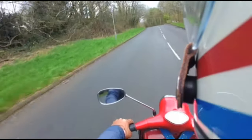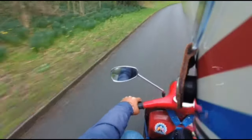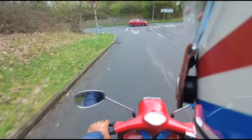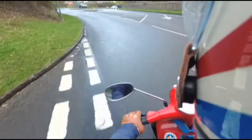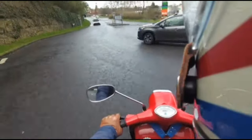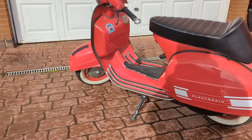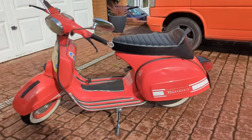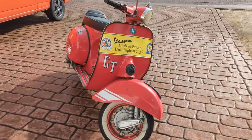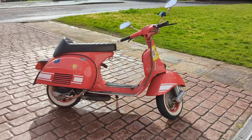Out on the Moto Vespa GT now. As probably seen in other videos, I've had a PX 200E engine fitted in here, so it's decent, reliable, and has a bit of go to it. The original Spanish 160 engine was a bit dated, slightly underpowered, and difficult to get parts for. The standard PX engine is literally a straight fit — plug and play — and runs like a dream.